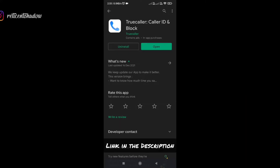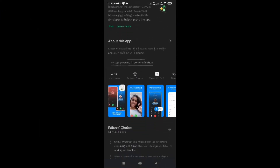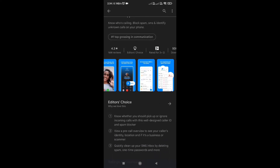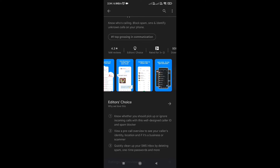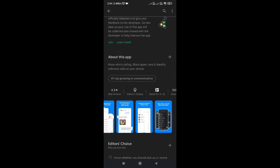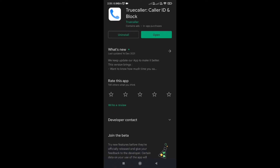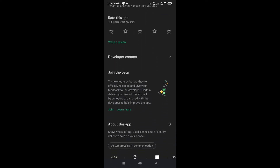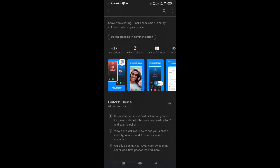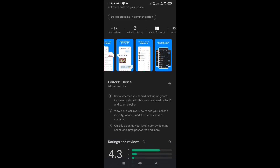Truecaller is an excellent app that is trusted by millions of users. It does a lot more by enabling you to identify unknown incoming calls and blocking unwanted numbers or messages. You can see the names of unknown numbers under the history tab, filter them, and find out more about each number. It also allows you to back up your history, contacts, and blocklist to Google Drive. There is an option to block all spammers that are in the Truecaller database. The app has a user-friendly interface that is easy to operate, and it comes free with ads and in-app purchases.